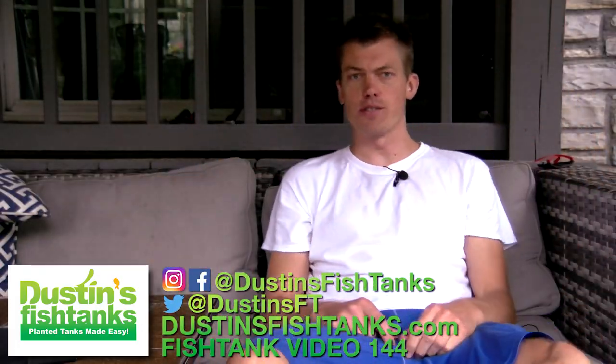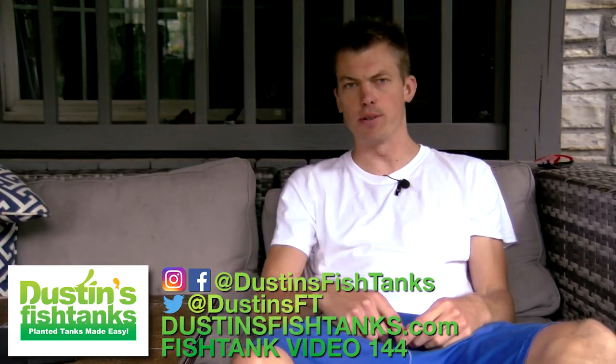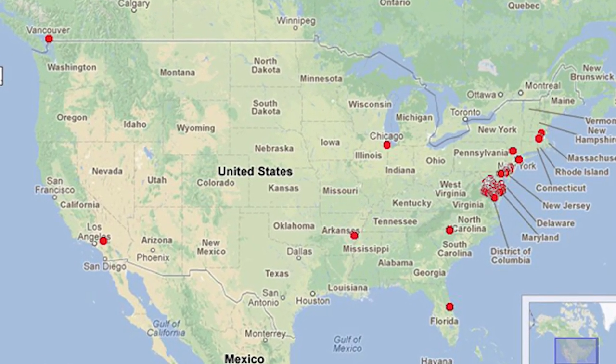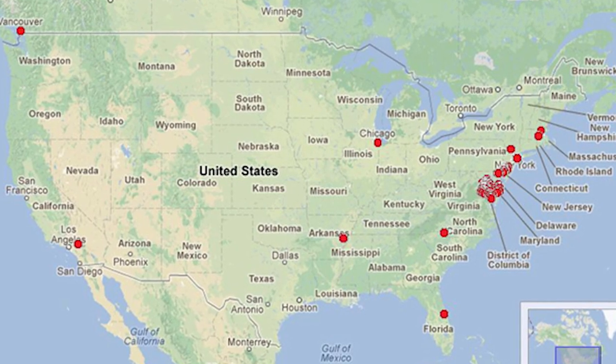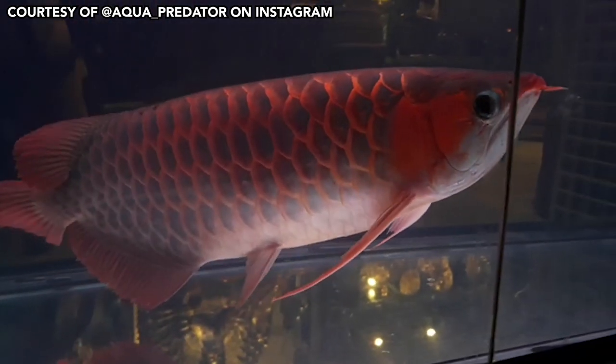What's up fish tank people, Dustin's Fish Tanks bringing it to you on a Sunday. How's everybody doing? In today's video we're going to talk about a fish — it's an invasive species caused by the aquarium hobby.